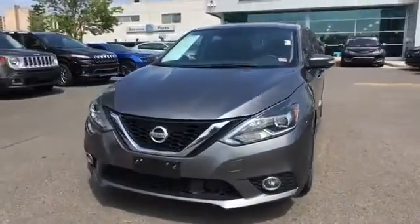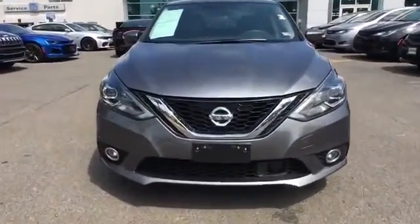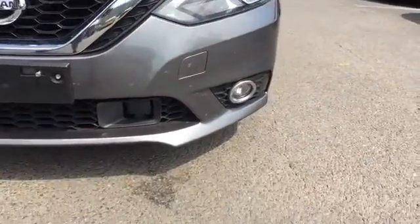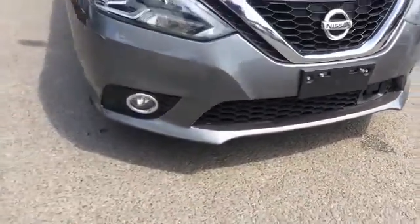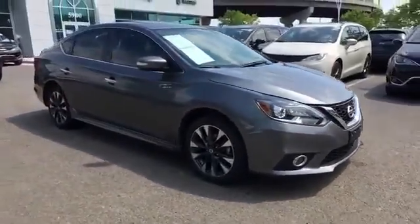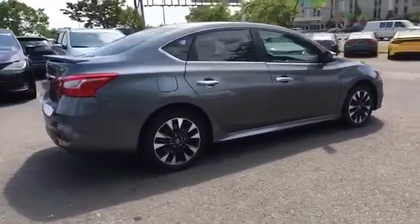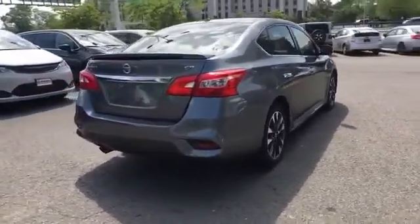2019 Nissan Sentra with less than 37,000 miles on the odometer. This sedan combines safety and comfort with style and performance. You'll love this long list of impressive amenities, which include: side view mirrors with turn signals, satellite radio, multi-zone air conditioning.